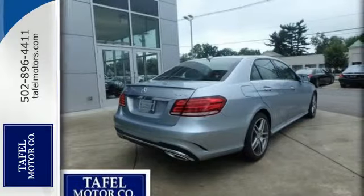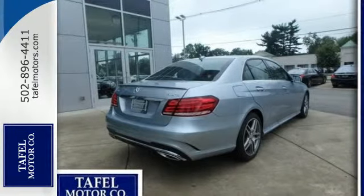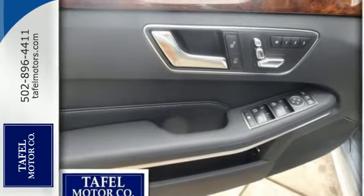It is also responsive inside, with front power seats with memory, the command system and a 7-speed manually interactive automatic transmission.